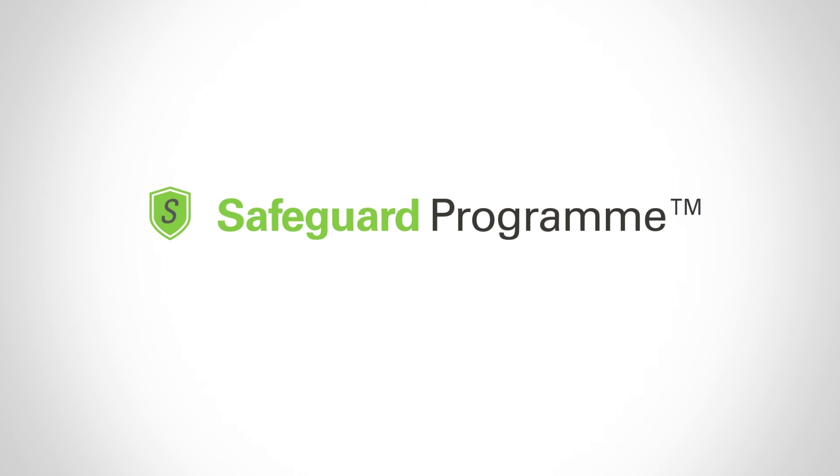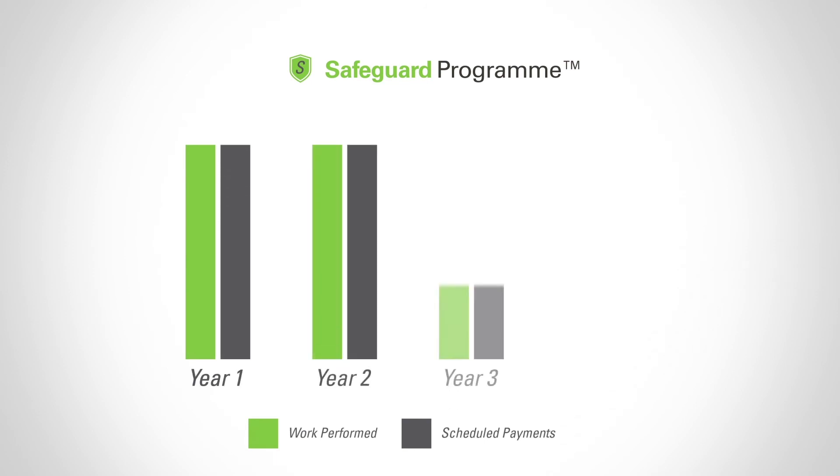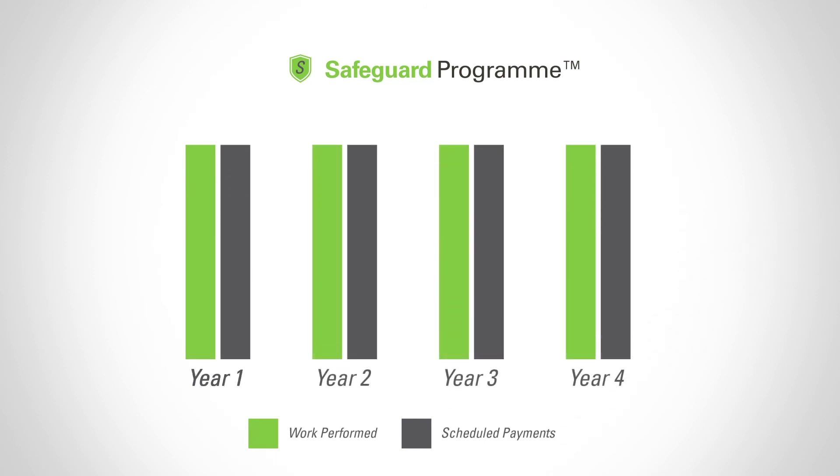If your asset is already in good condition, our Safeguard program of cleaning and selective upkeep is great for maintaining the presentation of your facility. The work is paid for as it is completed based on your predetermined annual plan. This is an excellent option for clients that want to keep their asset looking new, and is often put in place following the completion of another program to retain the high standard of presentation that has been established.